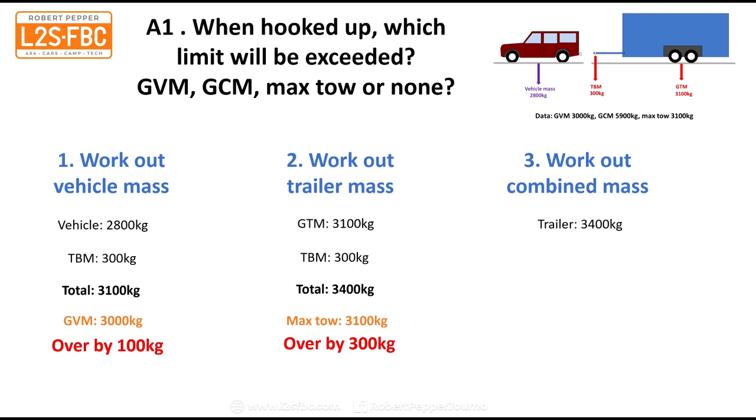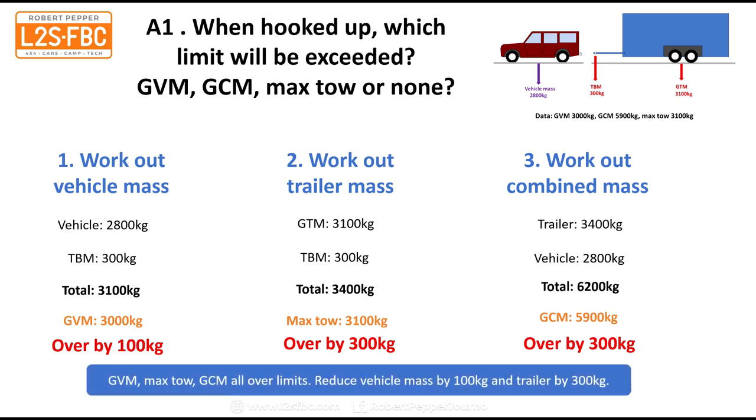Now we come to the combined mass. The trailer weighs 3,400 kilograms — that is the GTM and the TBM combined. The vehicle is 2,800. We add those together to get 6,200. When working out the combined mass, you only need to add the tow ball mass once, because that's the total of the trailer and the tow car pressing down on the scales. The GCM maximum is 5,900 kilograms, so we're over by 300 kilograms there as well.